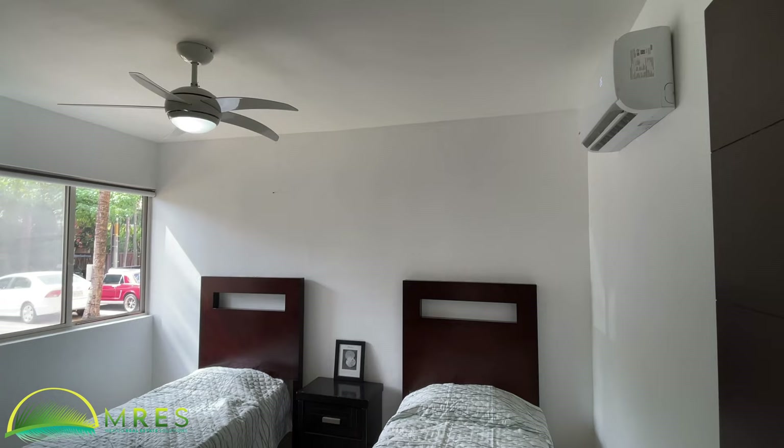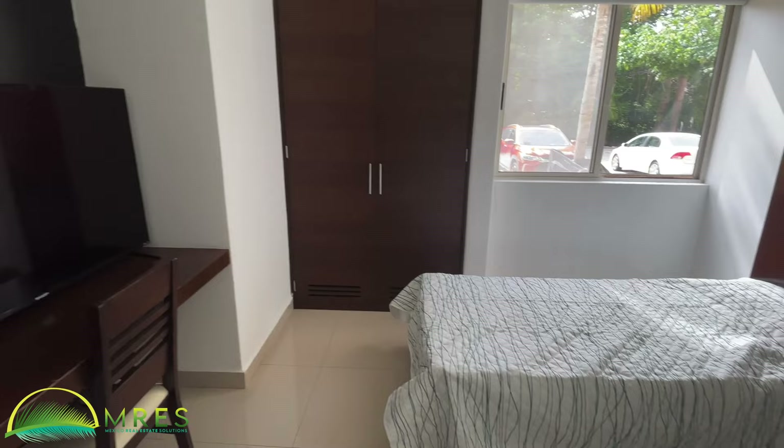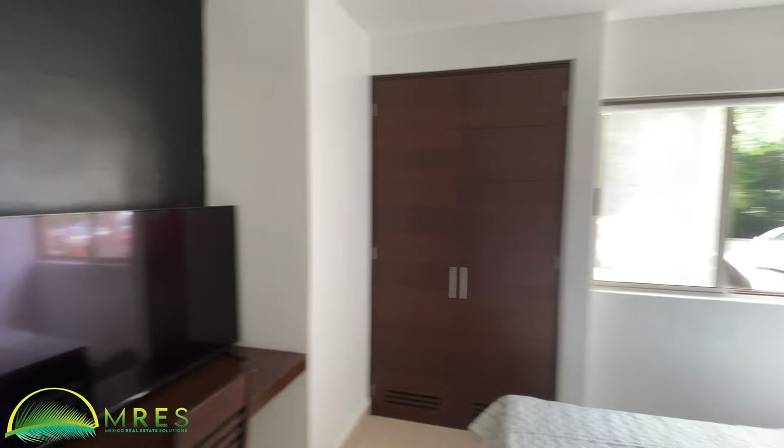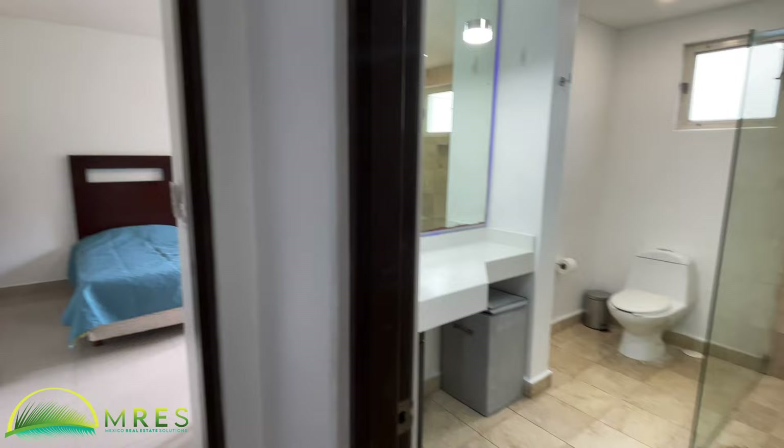Bedroom two has an AC unit on the wall and is very bright — this whole property is very bright, with lots of windows everywhere. There are a couple of single beds, more built-in closet space, a desk and TV area. If you want a workspace, the TV can easily go on the wall. There's a window to the street with a roll-down shade, and a shared bath here.